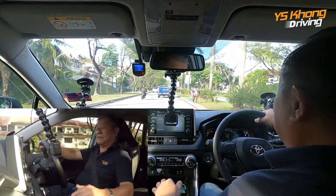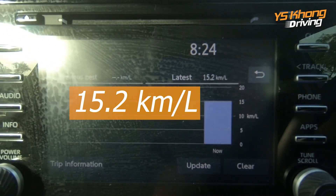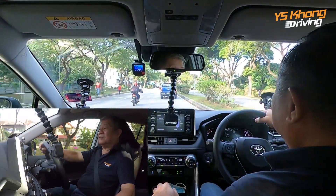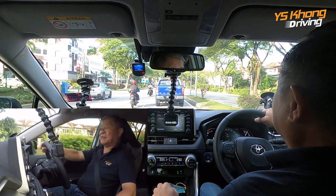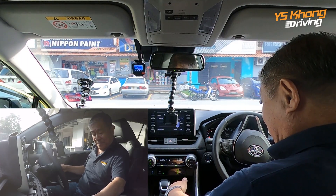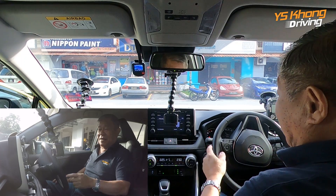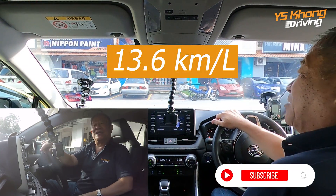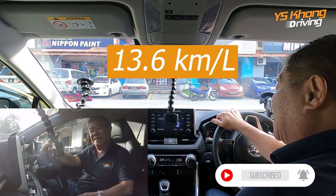We have 15.3. We're going to be stuck at another two traffic lights or so before we get back. All right guys, we're back at United Star Corporation. Final fuel consumption is 13.7 to 13.6 kilometers per liter. Thanks for being with us and until we meet again, bye-bye.